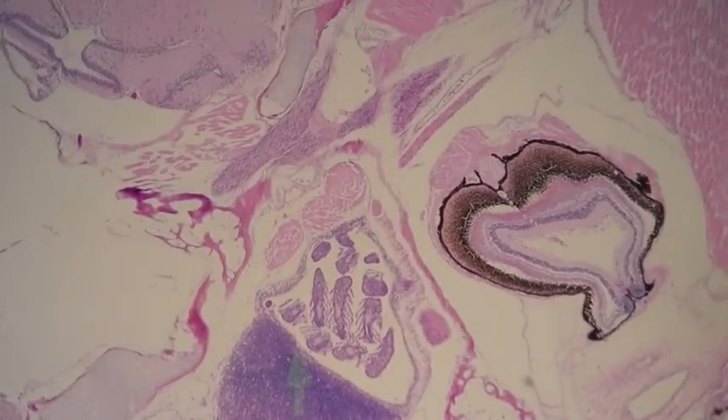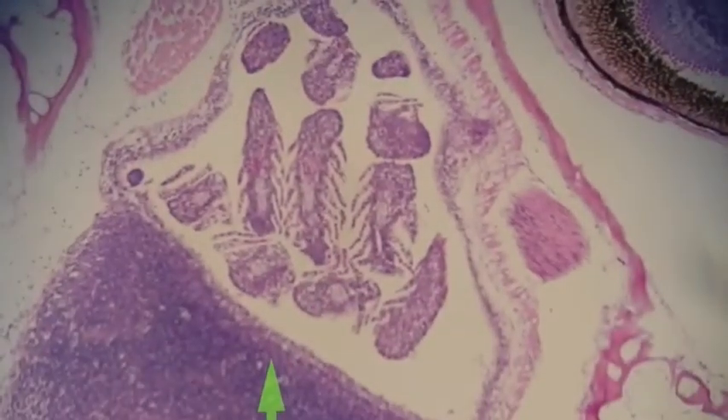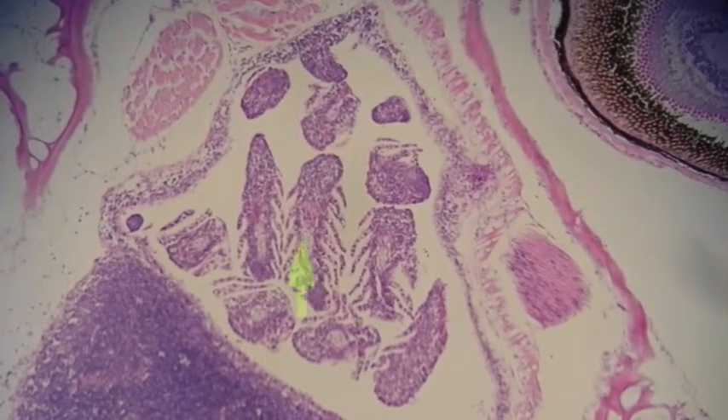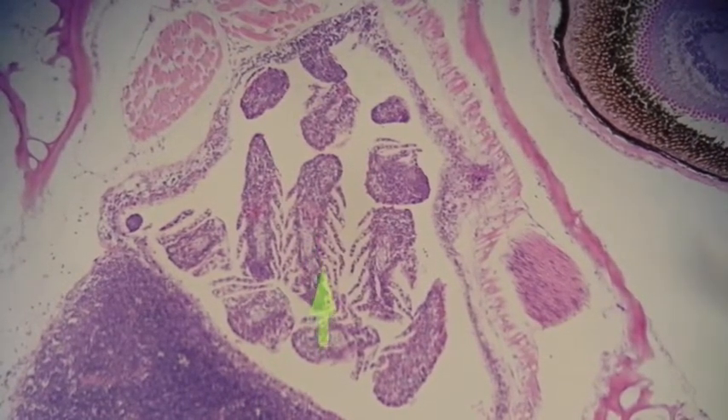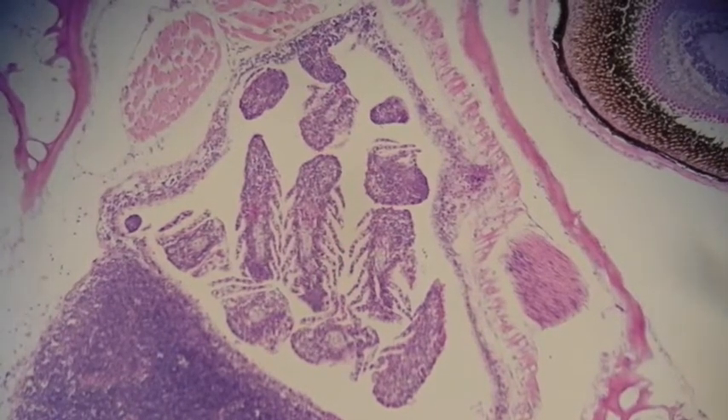Here we can see a little pocket of gills and some lymphoid tissue. The gills look pretty normal — there's no thickening, no evidence of parasites or anything like that. The secondary gill lamellae are all healthy and extending out into the open, so that's alright.